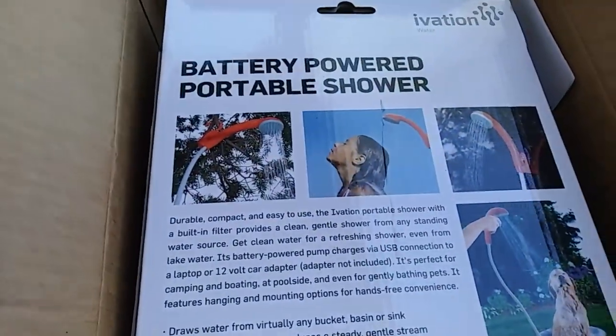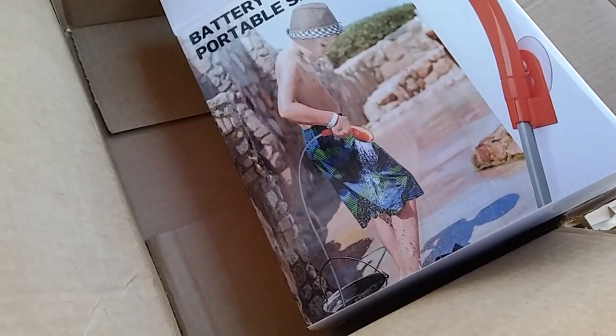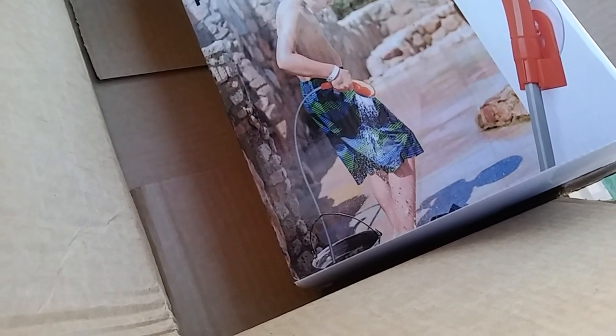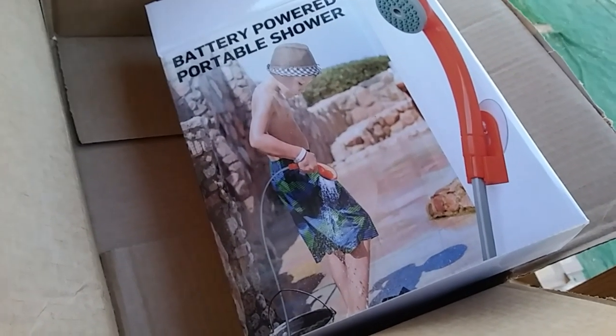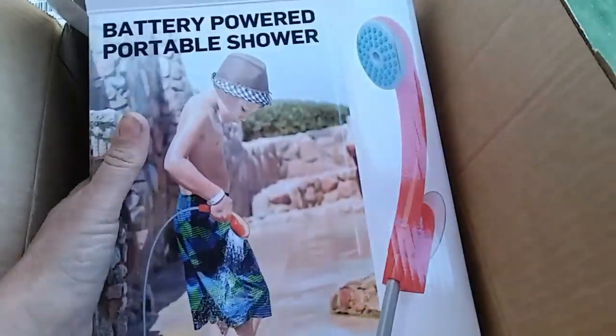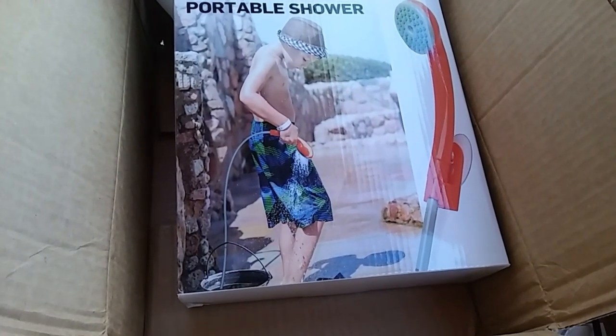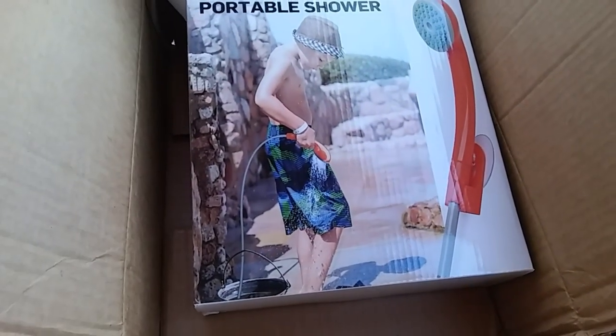I can't believe it — I don't know if this is from the same person. It's a tankless hot water heater! They have them for outside to hook up to a hose. Meanwhile, some hot water from the stove mixed in with rain water will do. I'll have to confirm if it's from the same person. This is the exact one I wanted! I'm going to take this out later and hook it all up, but I'll save that for another video — the commode build, the shower setup, and whatever is in the next box.